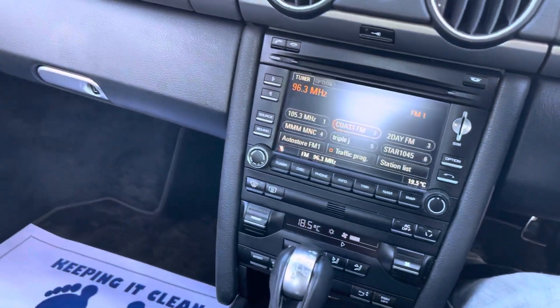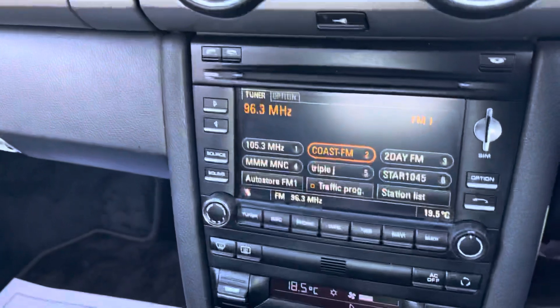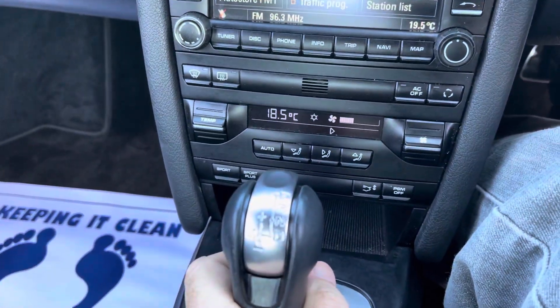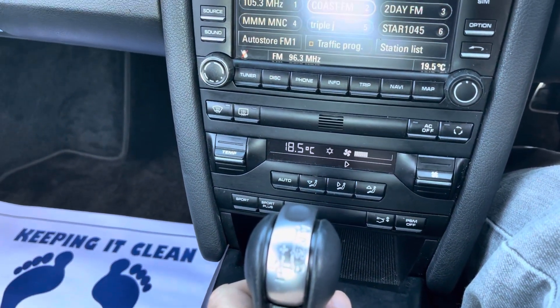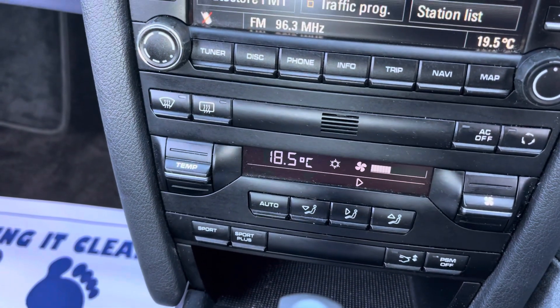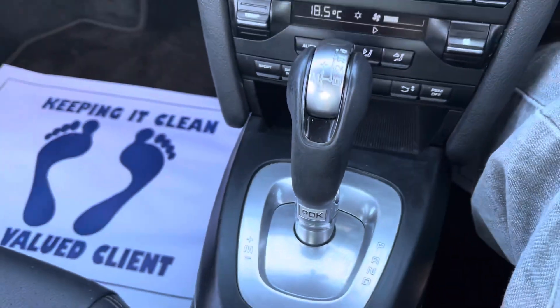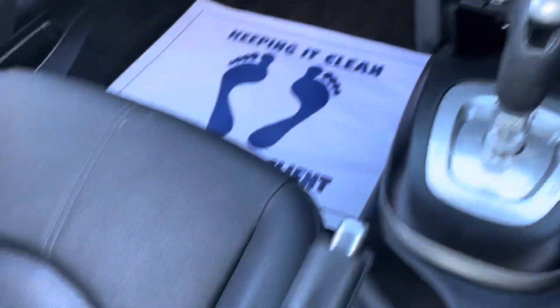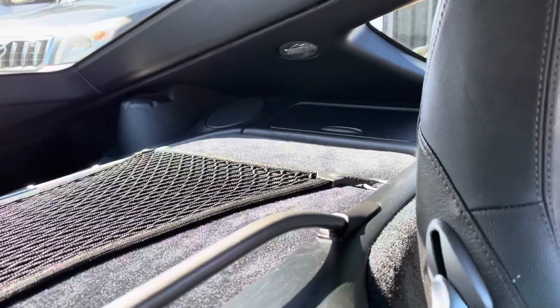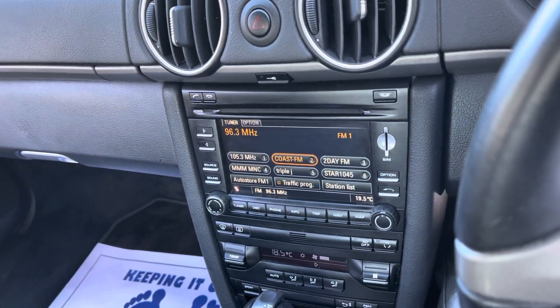Cruise control, Chrono. What a great looking machine. Ice cold air conditioning. The PDK transmission — that's legendary from Porsche. Leather interior, plenty of room for all the luggage. An outstanding piece of German engineering.